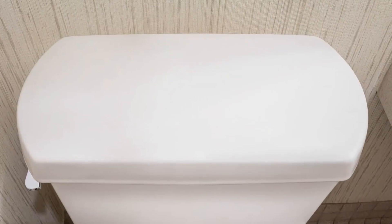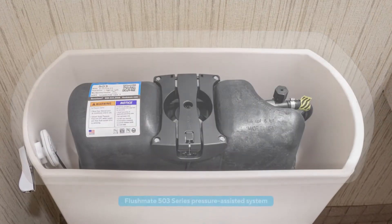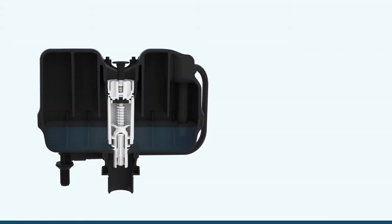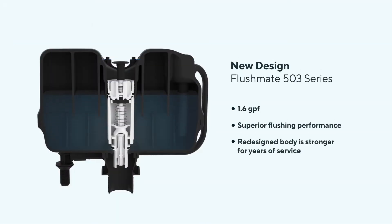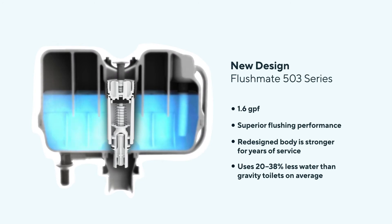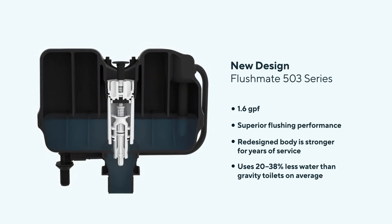The hotel recently upgraded 34 restrooms with Flushmate 503 series pressure-assisted systems. These industry-leading pressurized vessels allow for a more powerful and dependable flush to keep toilets clean, yet uses 20 to 38 percent less water than gravity toilets on average. The redesigned body is stronger and more resilient for years of service and water savings.